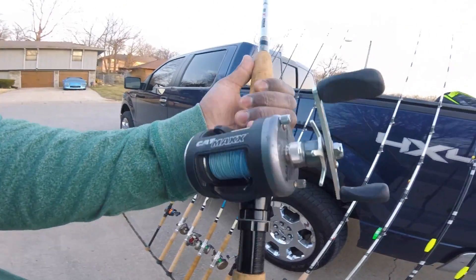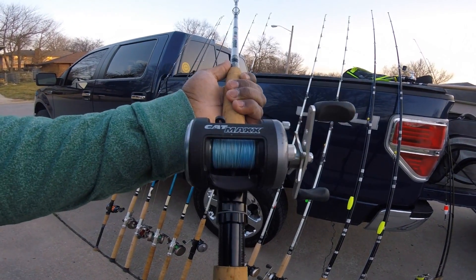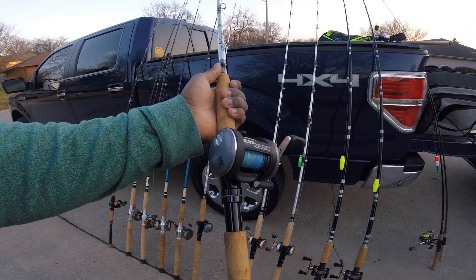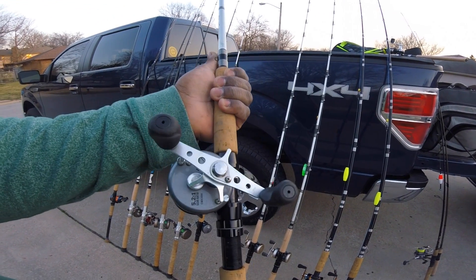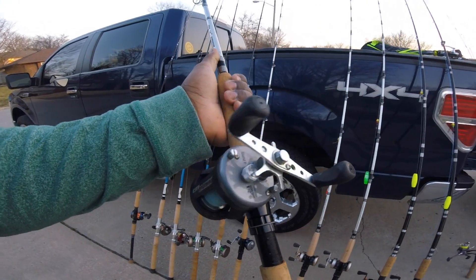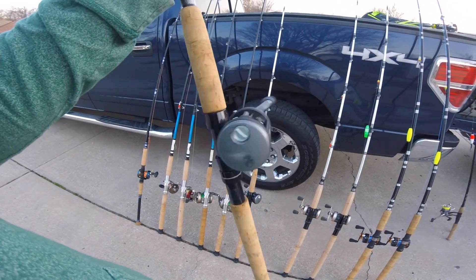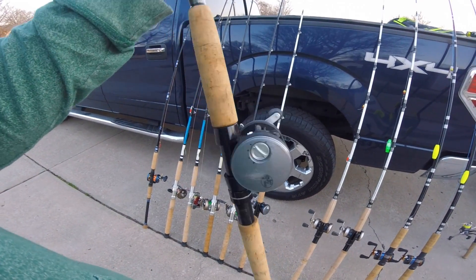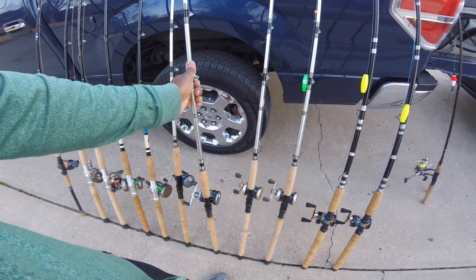Can't go wrong with the Cat Max either — seen plenty of big fish caught on these as well by Steve Douglas. So I said hey, he's catching big fish on them, they must be worth something. Great quality reel, inexpensive, smooth. I got two of those and probably think about getting a couple of extra ones in the future.